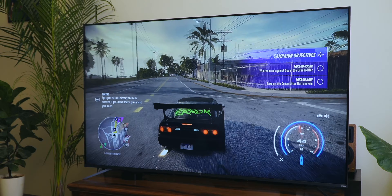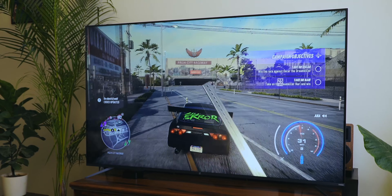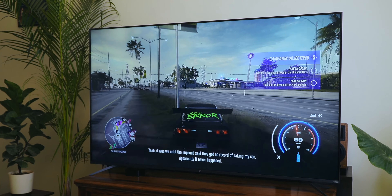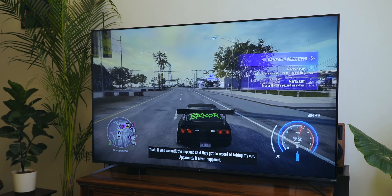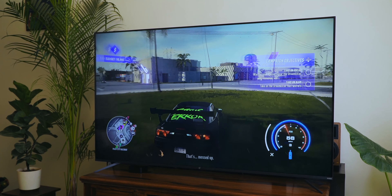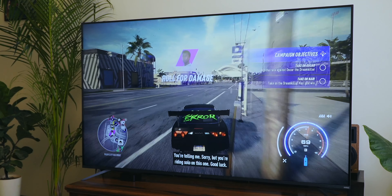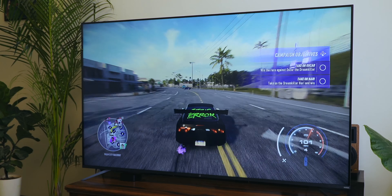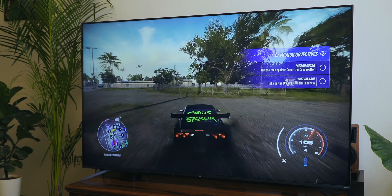You do get auto low latency mode that gets switched on when you fire up a gaming console. Unfortunately, I only have a PS4 right now and that doesn't do HDR gaming, so I can't give a full and thorough review of the gaming performance on this television. For what it's worth for people using an older gen console like myself, PS4 gaming on this is pretty good with the auto low latency mode that kicks in on its own. If you want to see how it performs with a PS5, I'd suggest you check out my friend Samir Mitha's review on Digit.